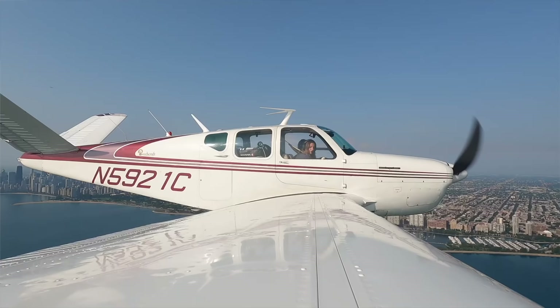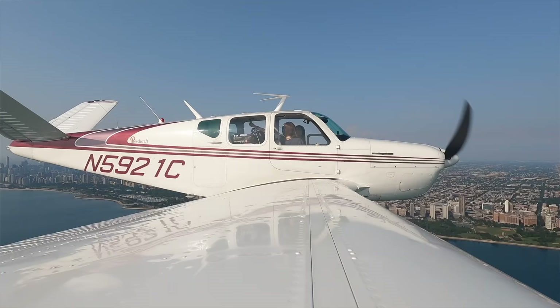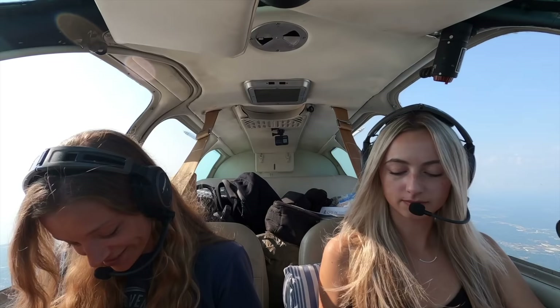Kenosha Tower, good morning. Bonanza 5921 Charlie, 9 miles to the south with information Charlie, inbound full stop. Report entering left downwind or base for runway 25 left. Bonanza 5921 Charlie is 2 miles to the south on a 45 to left downwind runway 25 left. Cleared to land runway 25 left, 21 Charlie. We rip into a bank to get the gear down. Gas on fullest tank, undercarriage light and indicator, mixture full rich, prop full forward auto, seatbelt adjusted and locked. Gears down. We landed.